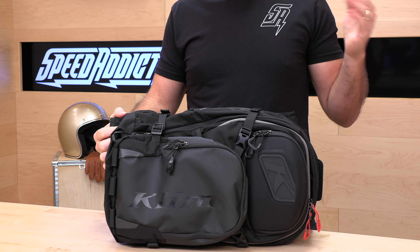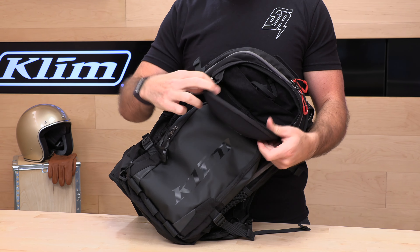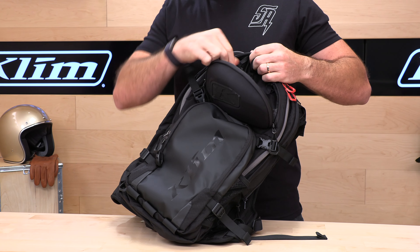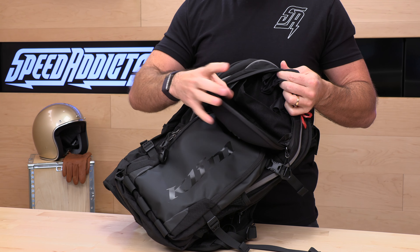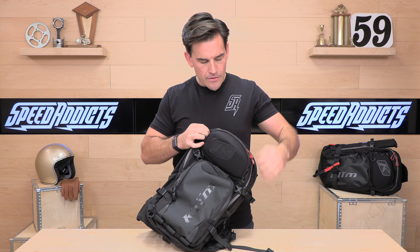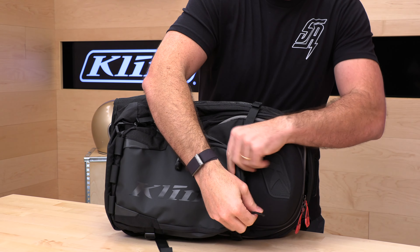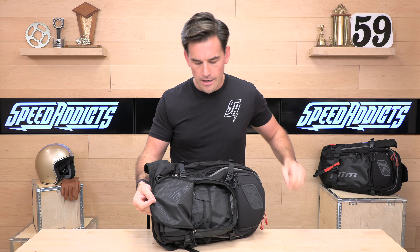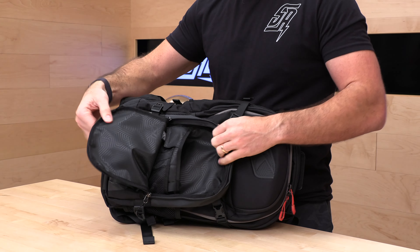Let's dive in and show you this bag top to bottom. First up, we have a goggle compartment — a hard shell goggle compartment. They even give you a little chamois to wipe your goggles down. On an elastic bag, you have an extra little compartment for goodies, maybe an extra set of lenses, and a strap to keep stuff from falling out when you open it. Next up is the exterior accessory compartment — a tool bag, whatever you want to store in here. You have a number of compartments inside. Pretty decent size.